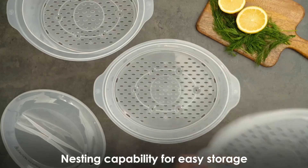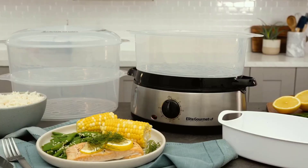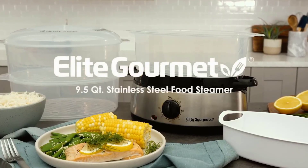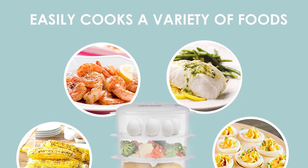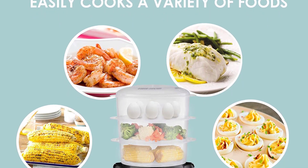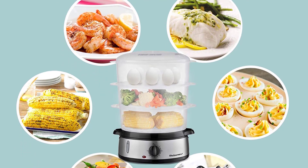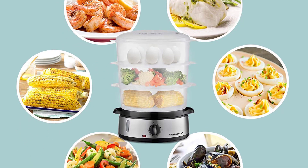This steamer features a triple-tier basket design, which means it has three tiers of different sized compartments, with each compartment stacked on top of the other. This makes the overall cooking surface bigger than most other models and means it can hold more food at once. It has 9.5 quarts of capacity, which is enough to steam a whole meal.